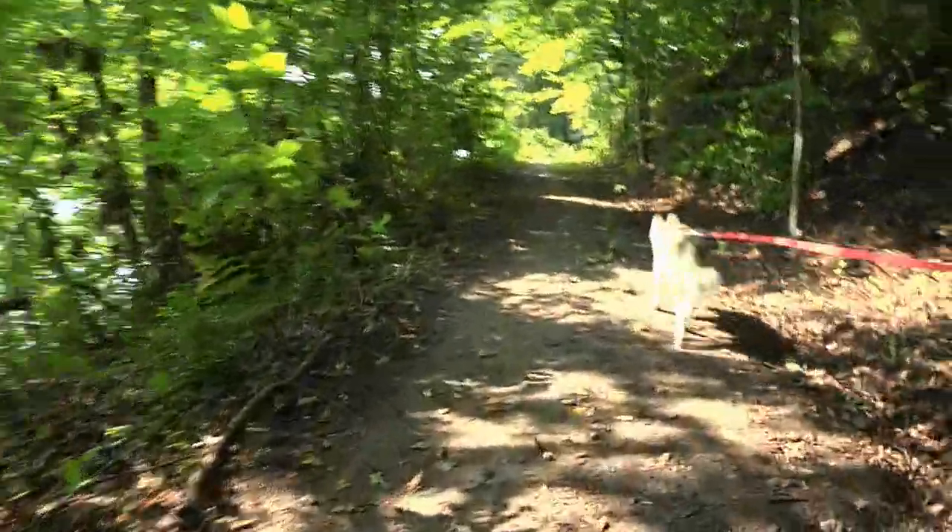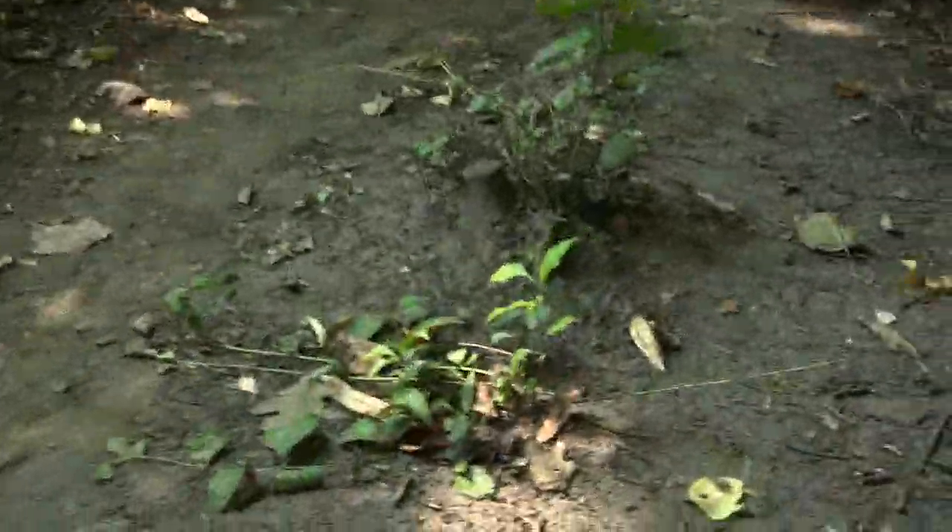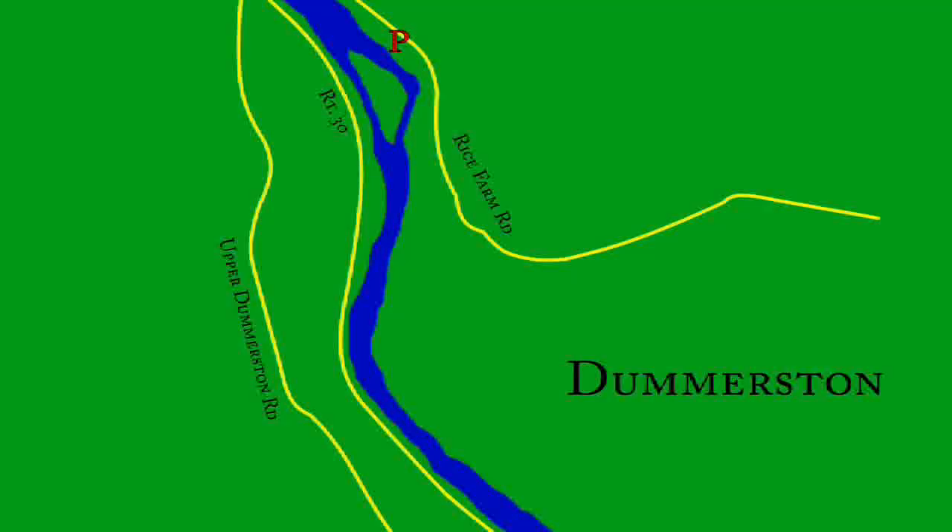This entire segment is dirt and gravel and is fairly well maintained. Just be aware that there are little rocks and stumps here and there. Most of this rail trail lies in the woods with the West River next to it, so even on a hot day it can offer a nice cool relaxing walk or bike ride. The trail continues up along the river valley until it reaches the northern parking area at Rice Farm Road in Dummerston.